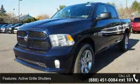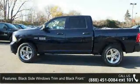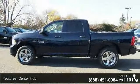black side windows trim and black front windshield trim, center hub, clear coat paint, deep tinted glass,